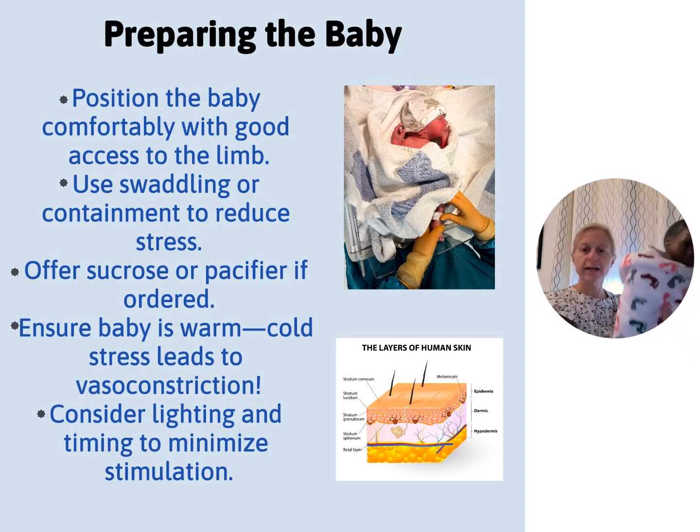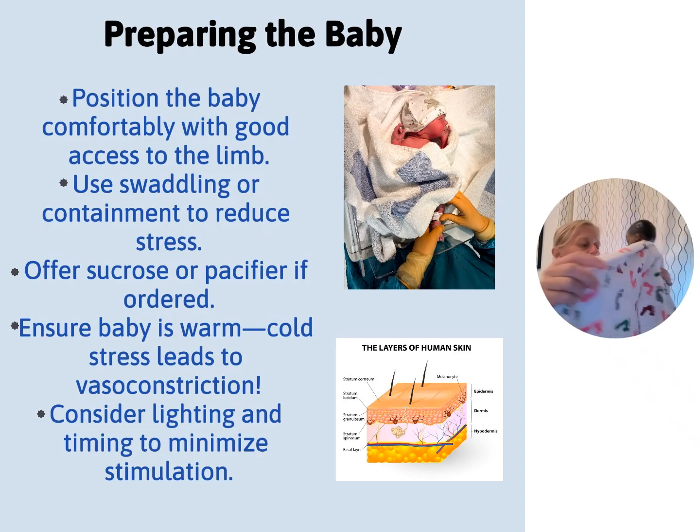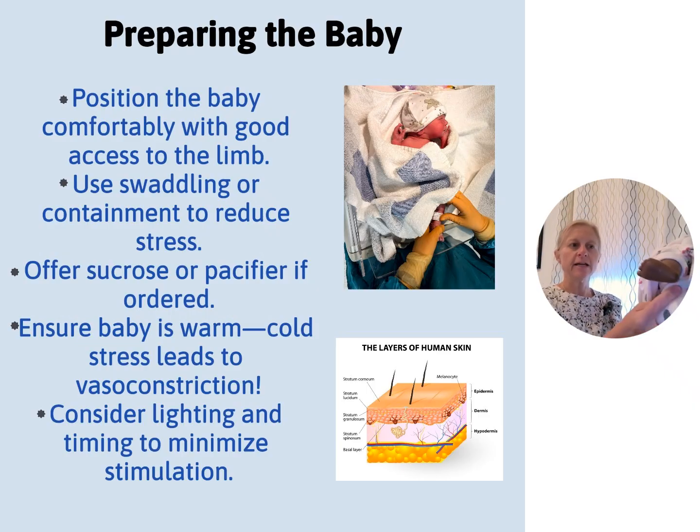If we have an infant that is swaddled in a blanket, again get them into the position you want. Let's say we're doing a foot — I would get both hands in, get that little foot out, and maintain the swaddle so the baby is comfortable with the foot exposed. I've got where I want to poke and I'm not awkwardly reaching over. That's not developmentally appropriate. You don't want to be standing on the side of the bed that's not going to help you.